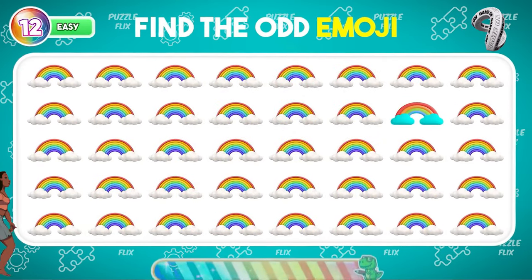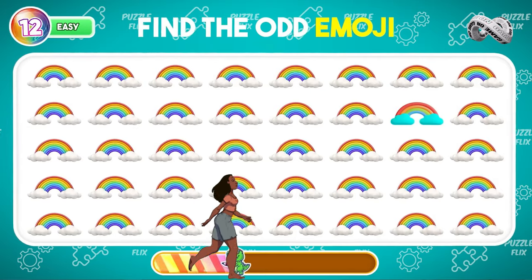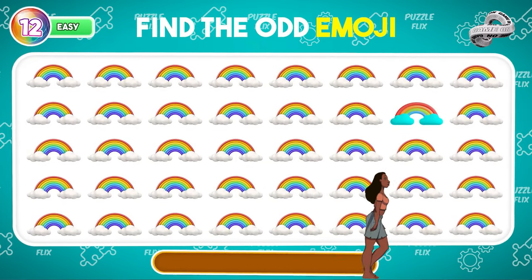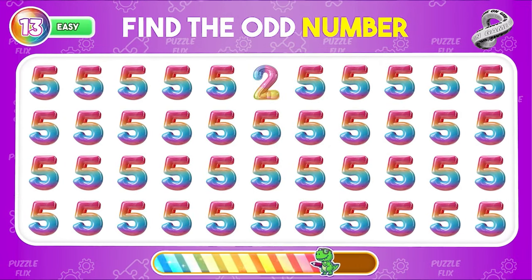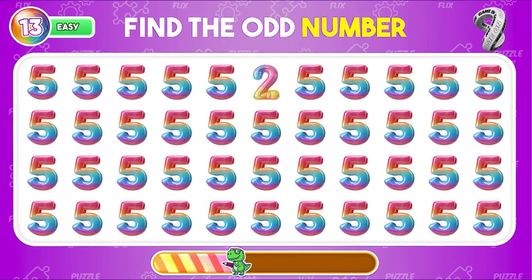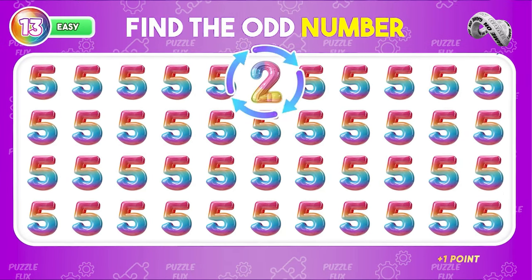Show me what you got! Good job, here it is!